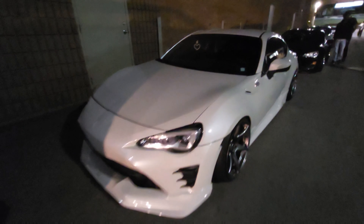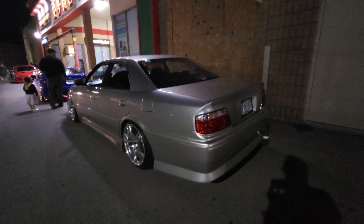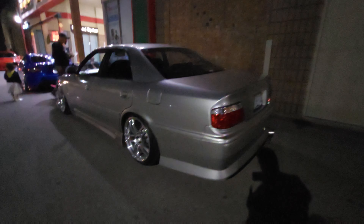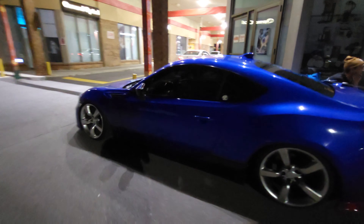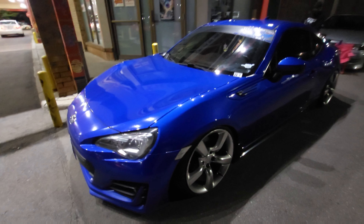I gotta come through. I have no idea who owns this, but this is clean. I just love the lights.